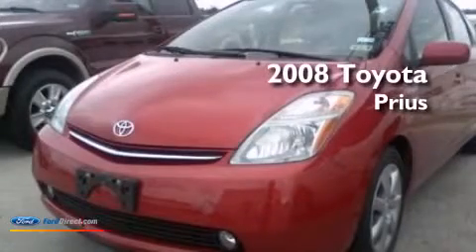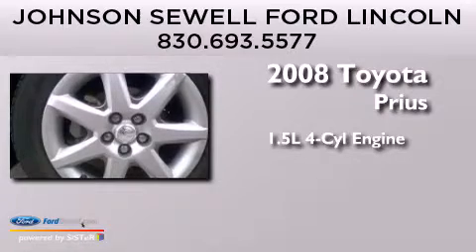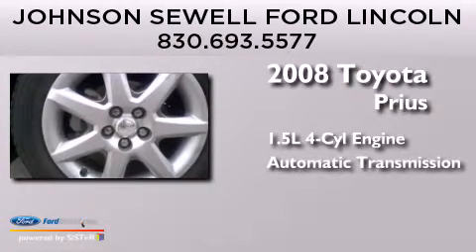This is a 2008 Toyota Prius. It has a 1.5 liter four-cylinder engine and an automatic transmission.